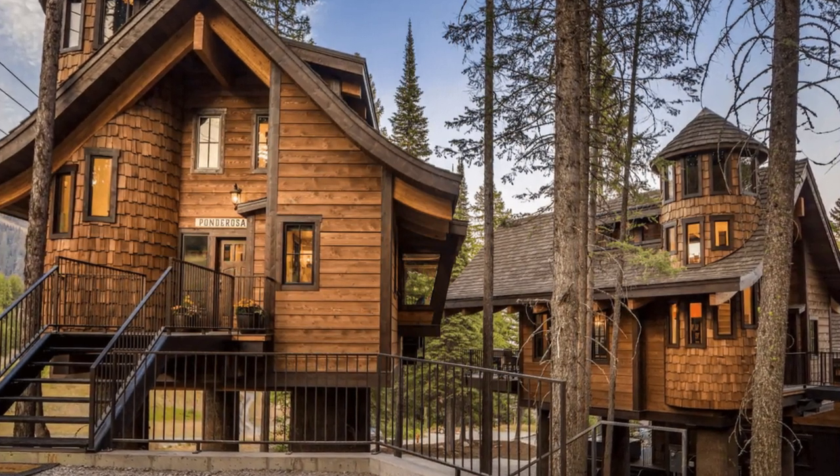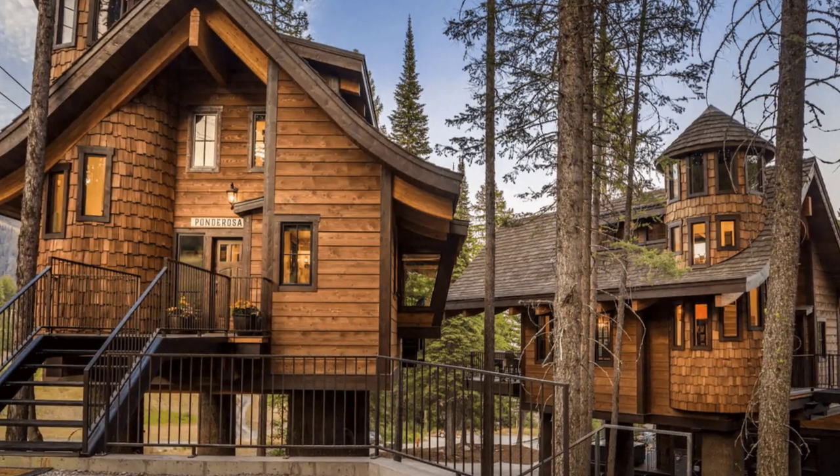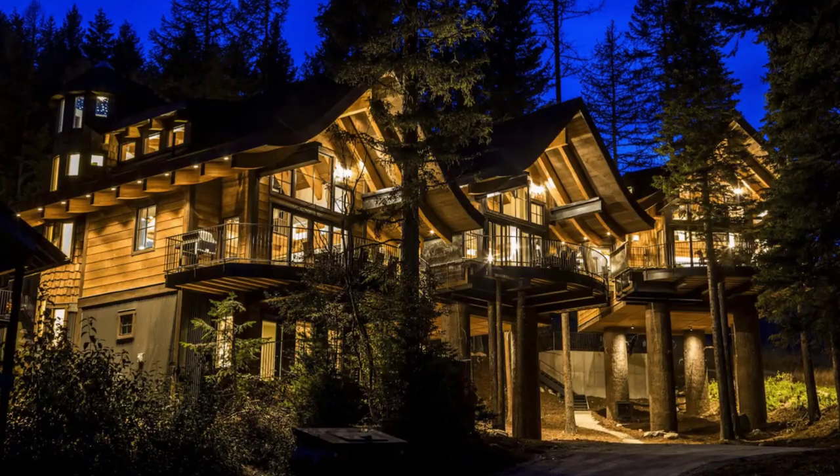The charming treehouse cabin building is tucked in high amongst the trees and can accommodate up to six guests with two bedrooms, four beds, and two bathrooms.